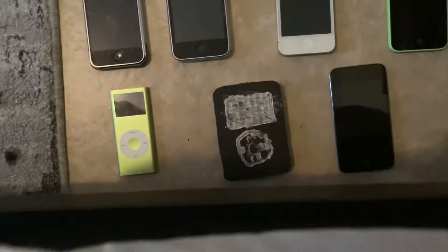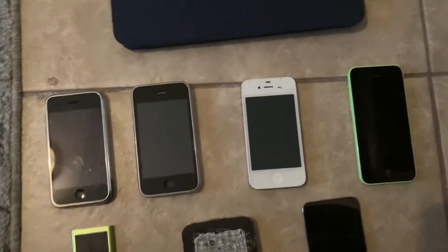Hey, what's up guys, welcome back to my channel. Today I'm going to be doing an update of my Apple collection. I got three iPods, four iPhones, and one iPad right there, so let's get started.